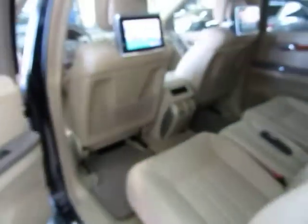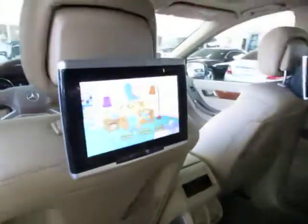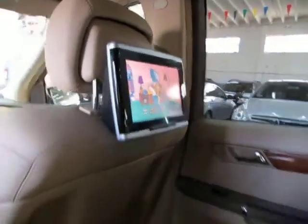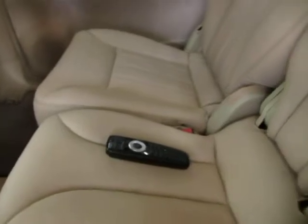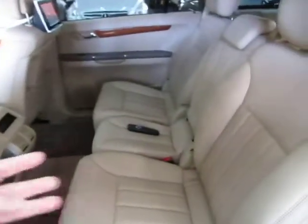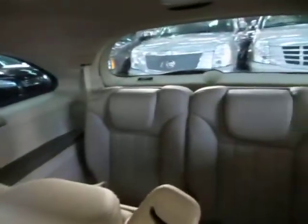Let's go ahead and check out the DVD player here. We've got dual DVD players on both sides with a remote control. This is a seven-passenger vehicle — two in the front, three in the middle for a total of five, and two in the rear for a total of seven.